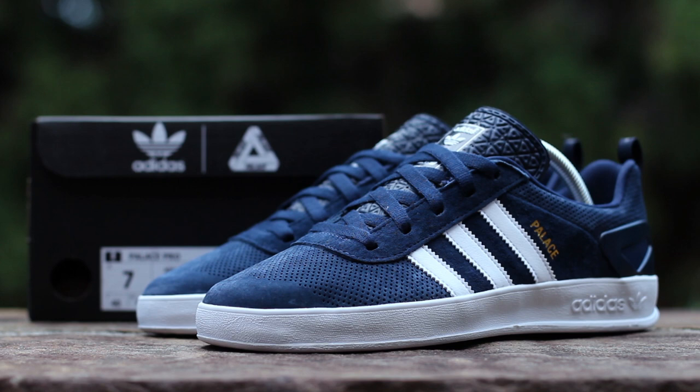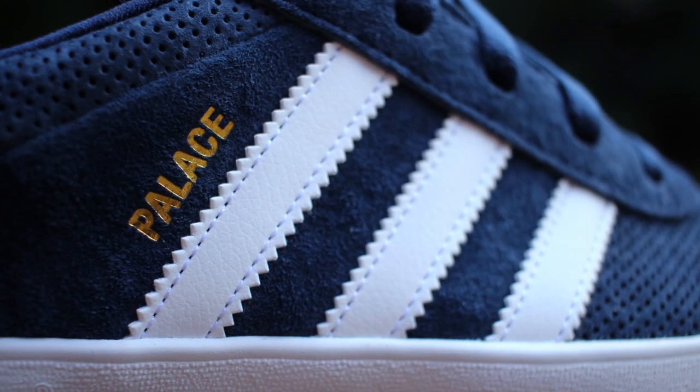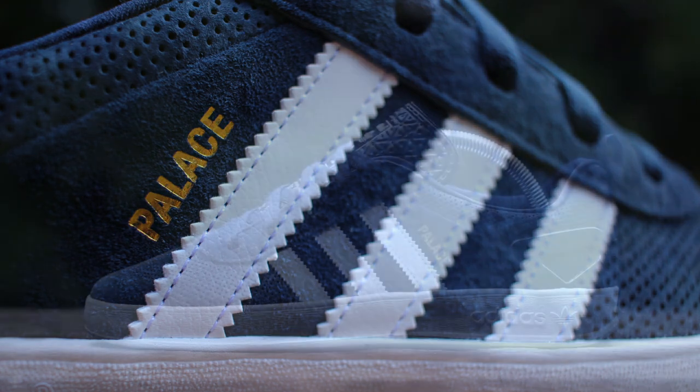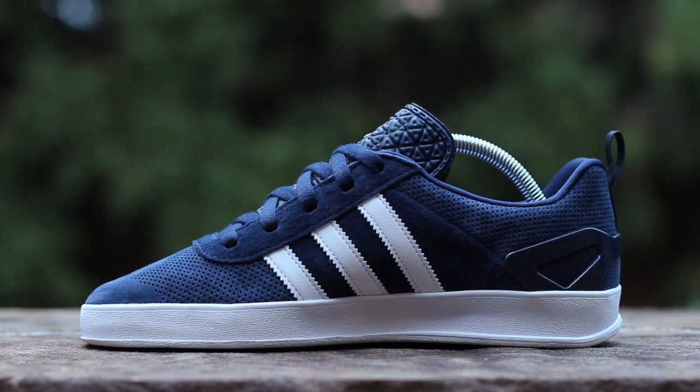Now let's get into the shoe. On the lateral side, Night Indigo Suede composes the upper, which is perforated through the toe box. White leather stripes compose the mid-panel Adidas branding, with gold-stamped Palace branding behind the rearmost stripe. A tonal plastic heel cup sets atop a white midsole, taken from the Adidas Gazelle. The medial side is symmetrical to the lateral side, but missing the gold Palace branding on the mid-panel.